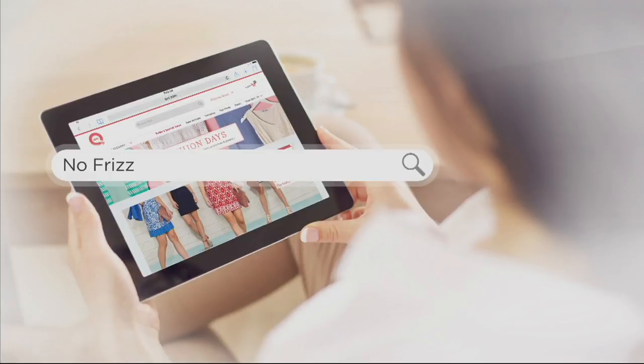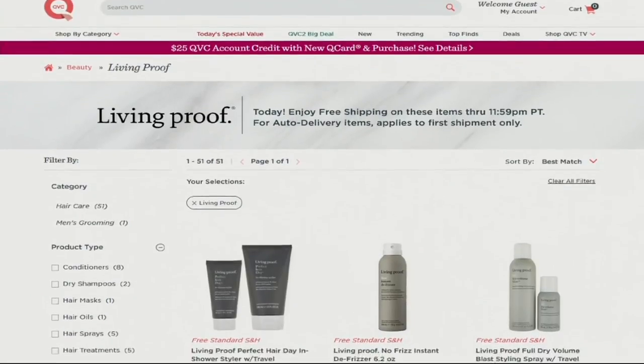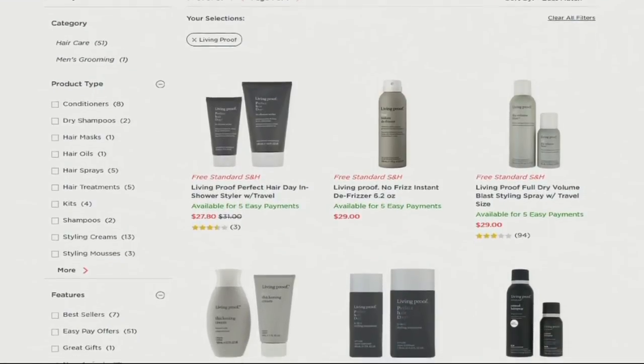Speaking of blow-drying your hair in the hot, sticky summer — search No Frizz. If Carol Hockman's sleepwear makes you feel like you're in a spa, then Living Proof's hair care will make you feel like you came home from one. Search No Frizz on QVC.com to shop dozens of options.